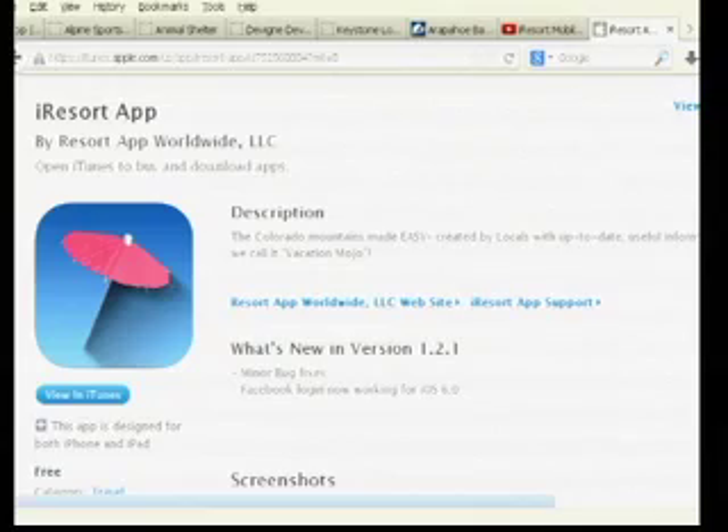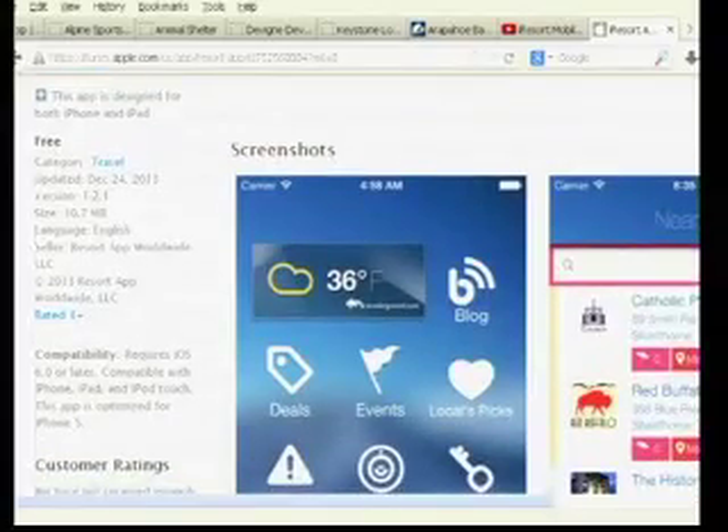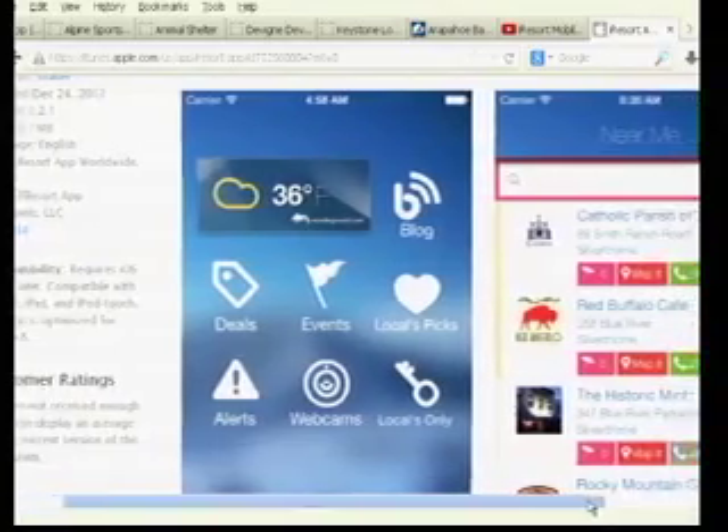How is this different from other travel apps that are out there? Well, we found that there are a lot of apps around for the cities — City Search and Yelp and those kinds of things — and the resort communities really aren't very well covered. So the iResort app is really designed to provide a little bit different flavor for what's going on locally. That's where the webcams and the snow reports and things like that come into play. The really big part of it is that we're locals and we've been living here for a really long time. So it's a curated site that provides information that we know to be the best, as well as some insider tips and ways to navigate the county that makes it really easy for visitors.